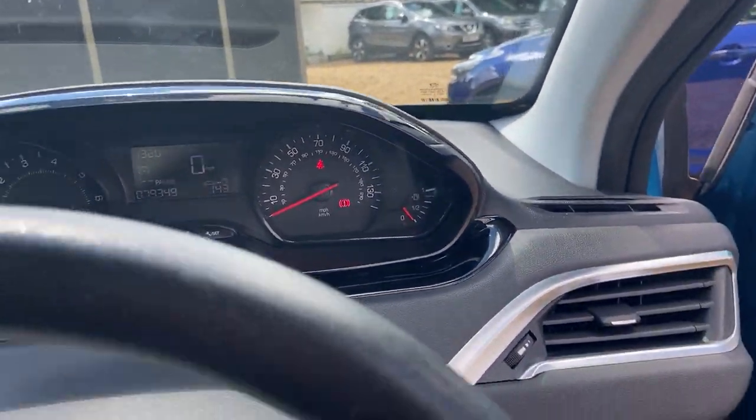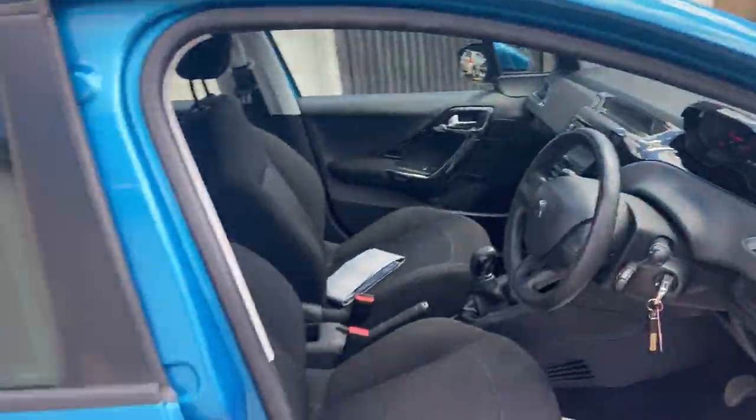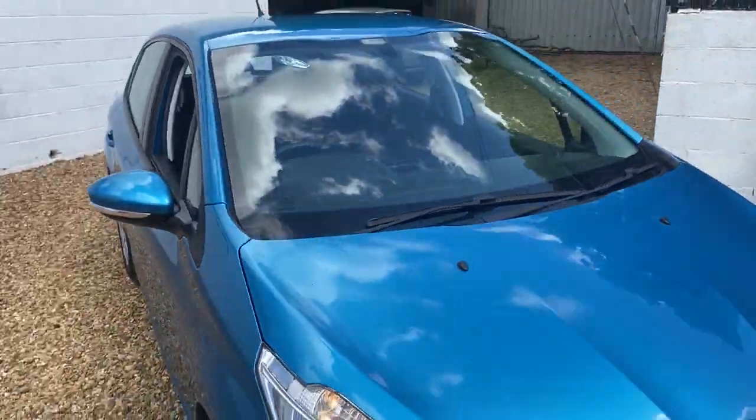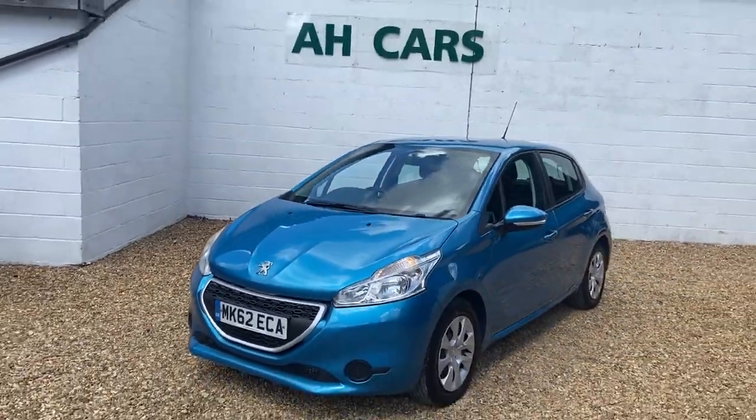So overall a very, very clean Peugeot 208 - exactly the kind of thing you're looking for in a nice pretty blue. Contact Active Car Sales and see what can be put together for you. Thank you.